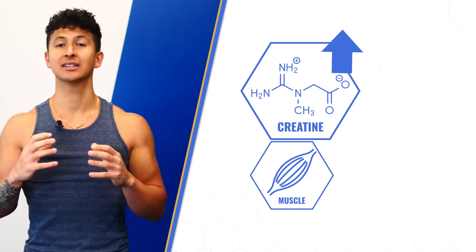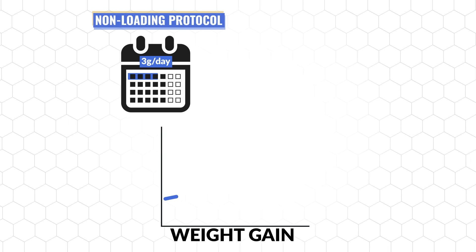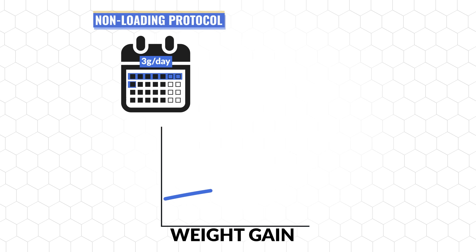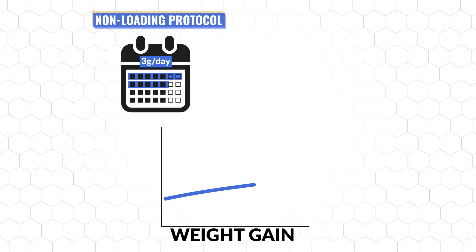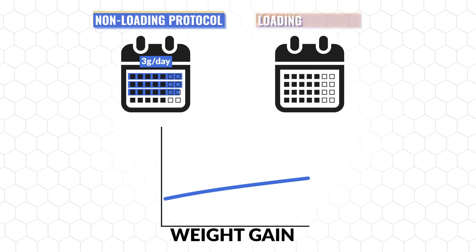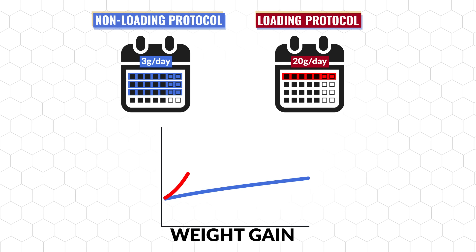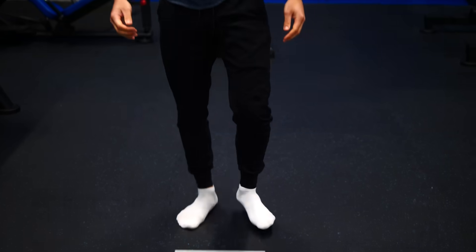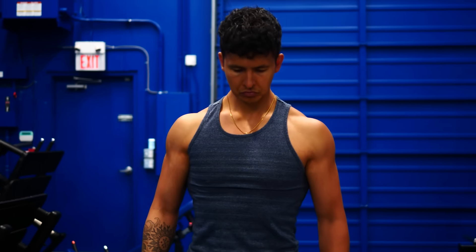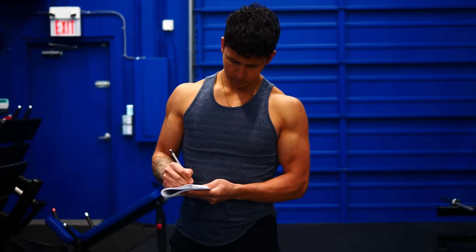As your creatine stores increase, your muscles will begin to store more water with it, and your body weight will increase. Taking a low daily dose will often result in a slow and gradual rise in your body weight over the first 2 to 3 weeks, which can skew your weight loss results. On the other hand, loading for a week will cause a quick initial spike in your weight, but then you can easily use that as your new baseline body weight going forward, rather than having to wait several weeks to find out how creatine has affected your weight.